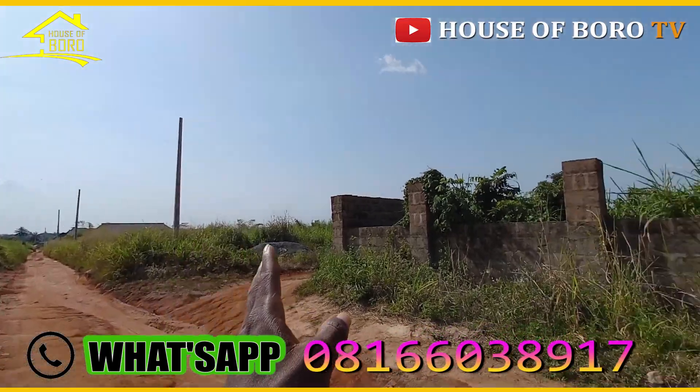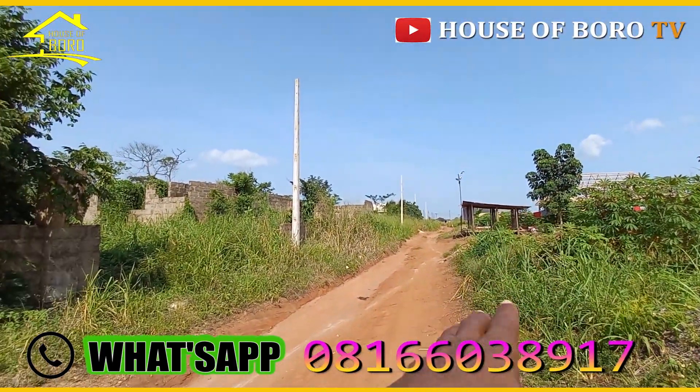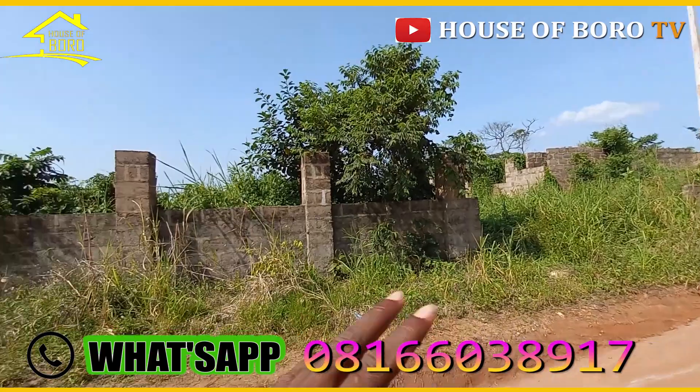I'll show you where it is ending. See, this is the area. The third road is not far from it — it's very much trackable. Normal calculation in metres, it's just six poles. Eight poles means it's close to the third road.